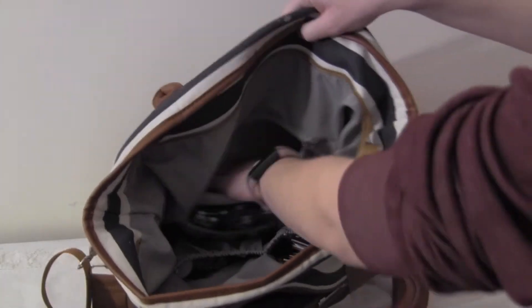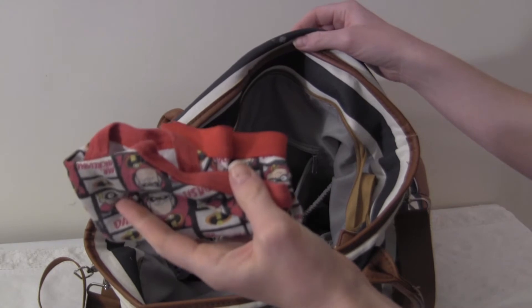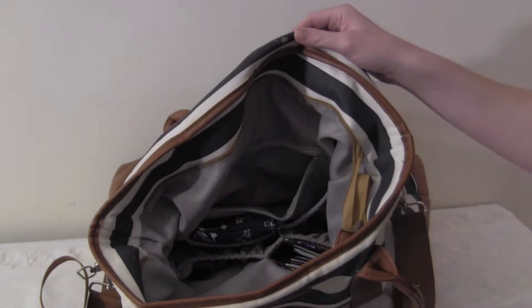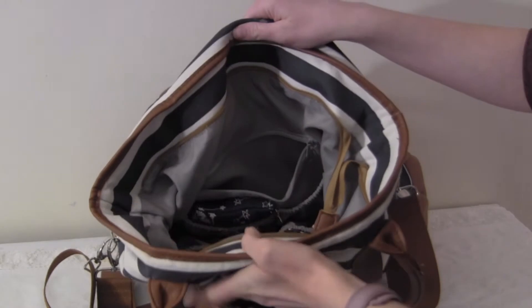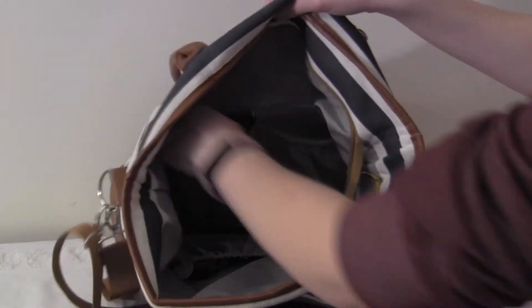In the big zipper pocket, all I have is an extra pair of underwear. Brayden has been potty trained for just about a month now and we've had zero pee accidents — in the house or outside. So I just have a pair of underwear for him. I have other changes of clothes inside the car; I don't need to carry everything with me all the time.